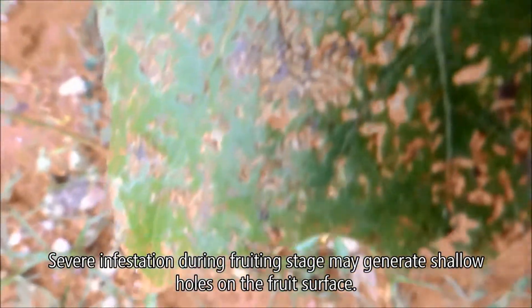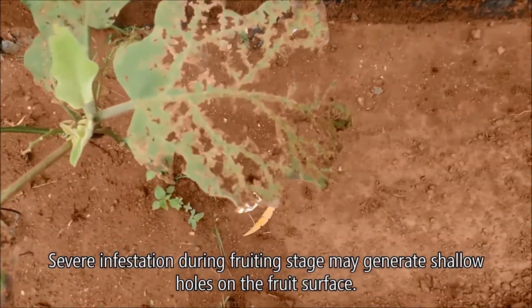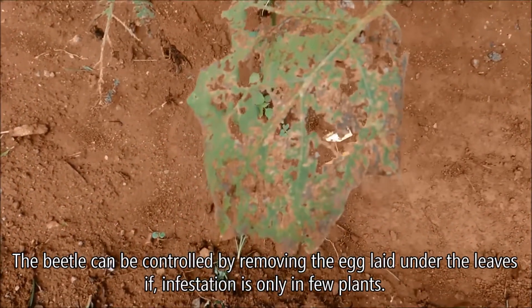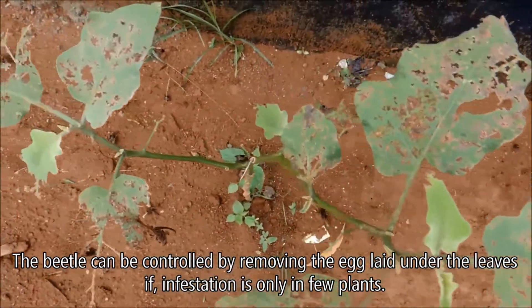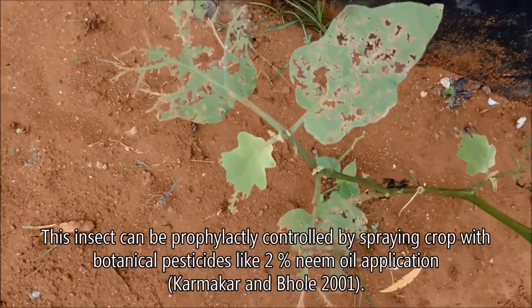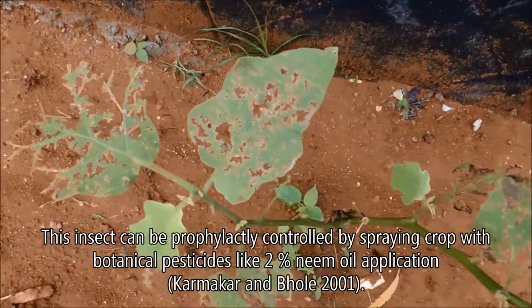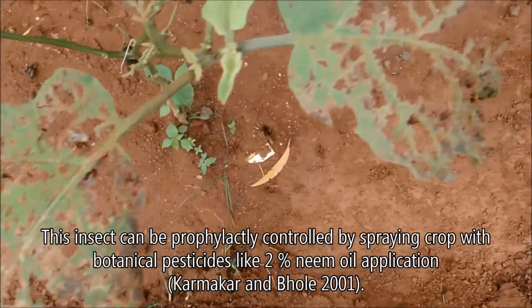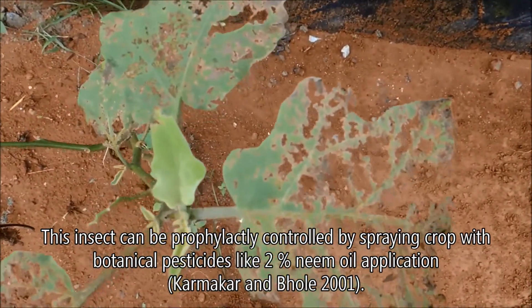Severe infestation during the fruiting stage may generate shallow holes on the fruit surface. The beetle can be controlled by removing the eggs laid under the leaves if infestation is only in a few plants. This insect can also be prophylactically controlled by spraying the crop with a botanical pesticide like two percent neem oil application.